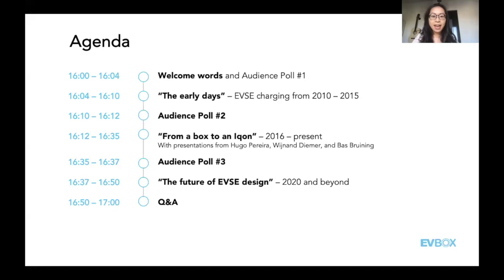Now we've got the answers. 37% of you first witnessed the business line station, which is iconic and has been with us the longest. 31% in second place chose the LV, and in third place the public line station. So a lot of our AC charging products are the ones you know us for.